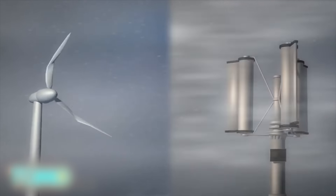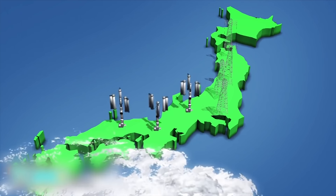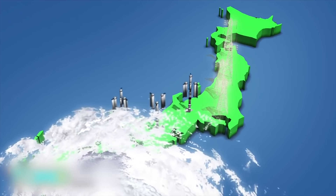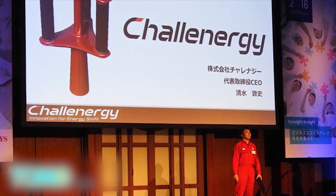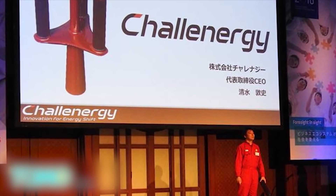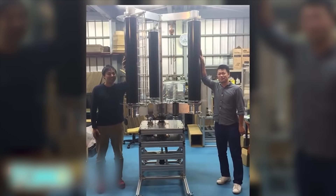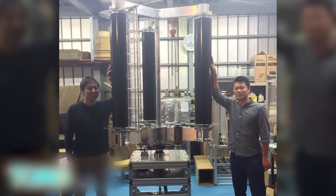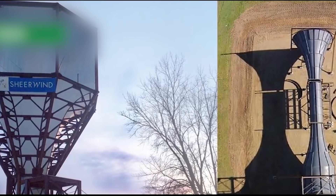The designer of the typhoon turbine believes a single typhoon would be able to generate enough energy to power Japan for 50 years. According to the Japan guide, about seven or eight typhoons pass over Okinawa prefecture each year, with about three hitting its main islands. If the typhoon turbine is proven to be functional under extreme weather, then Japan could harvest a significant amount of energy to power itself for a long time.